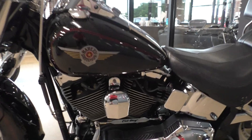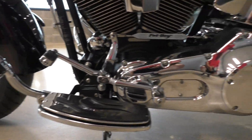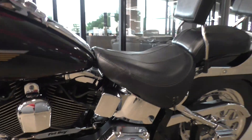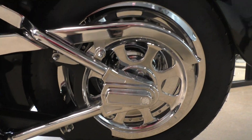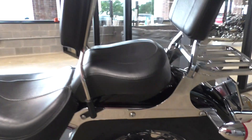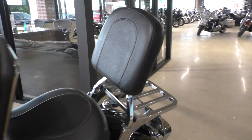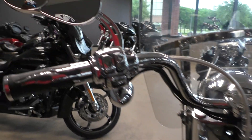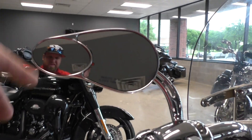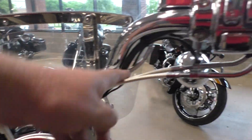This bike has got a heel-toe shifter, it's got some highway pegs mounted, it's got the chrome swing arm, chrome covers, chrome pulley, a backrest for the driver, and a backrest for the passenger with the luggage rack. All the controls have been chromed out, upgraded teardrop style mirrors, and stainless steel braided lines and cables.